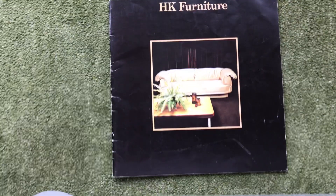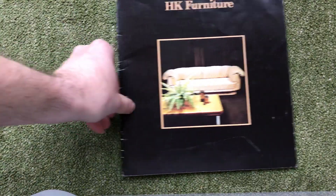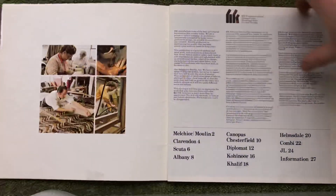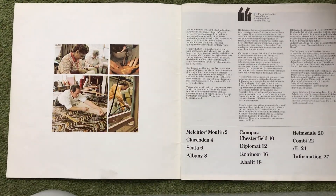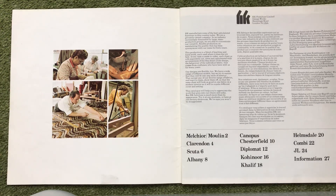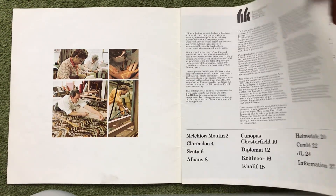Now this is the main brochure. As I said, this is 1974 so this has got the full range in. Just a bit of history there. This is in three languages — it's in French and German also.